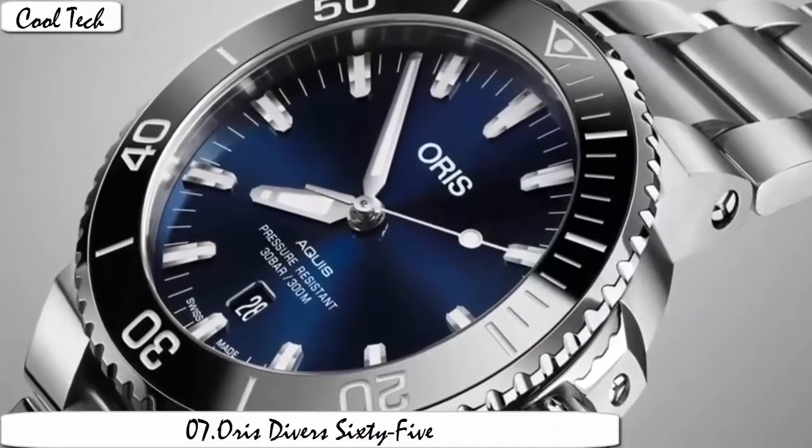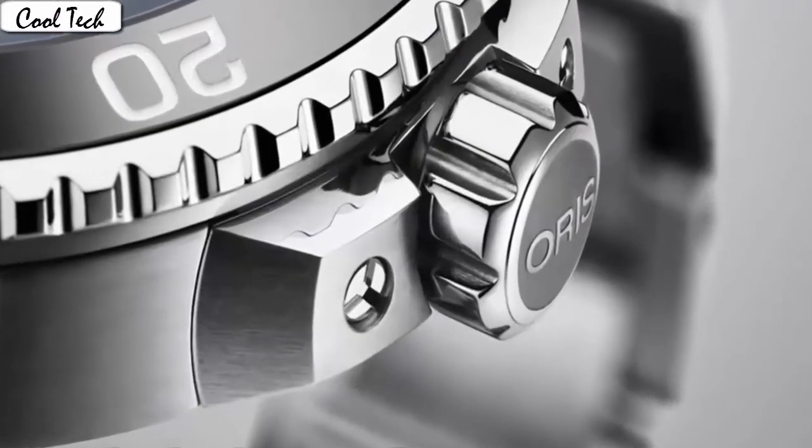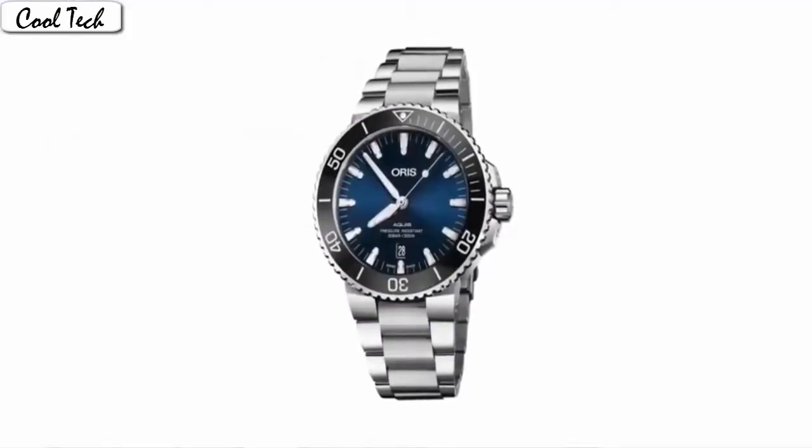Item shape: round. Display: analog. Case diameter 40mm. Case thickness 18mm. Band material: black rubber. Band width: 20mm.